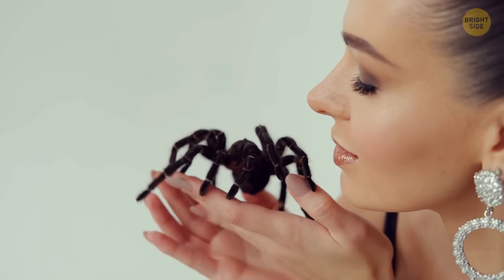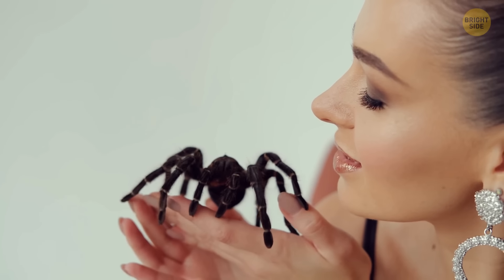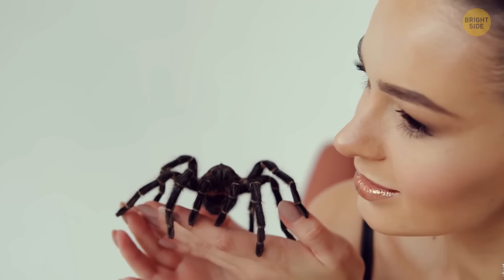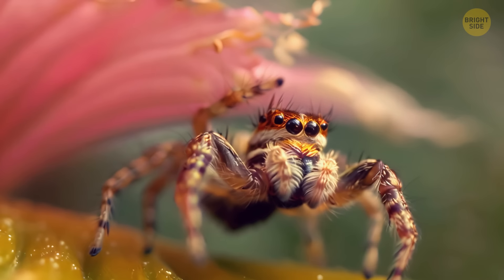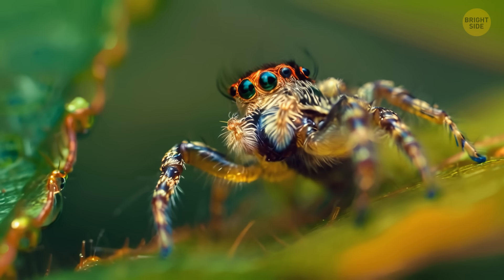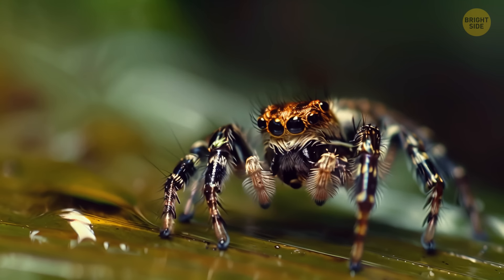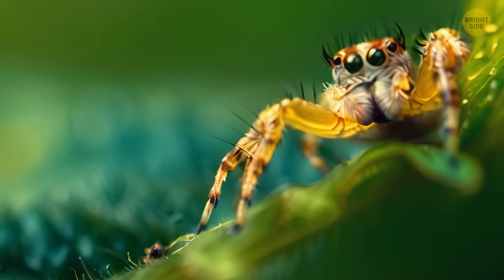The spider itself looks dangerous, but its bite almost never requires a doctor's visit — it feels more like a wasp sting. Goliath bird-eaters are the biggest spiders on Earth. On the other side of the spectrum, we have a species from Colombia that is among the tiniest spider species. Grown-up males are just 0.015 inches long, tinier than your average pinhead, while females are usually a bit larger. Well, that was creepy!